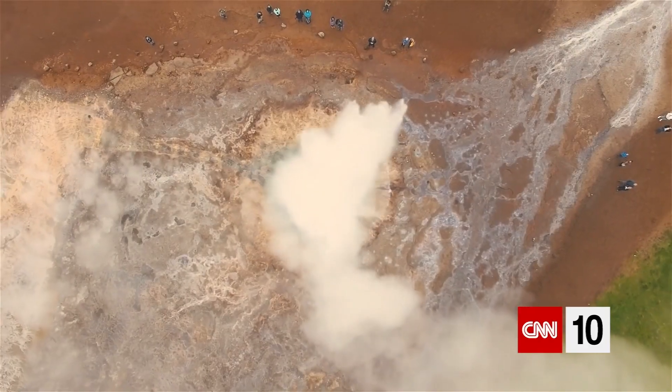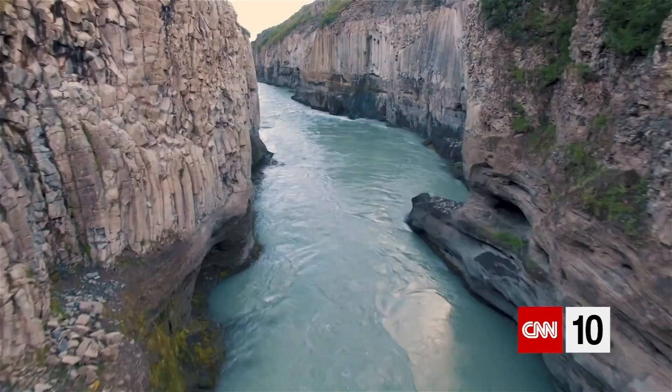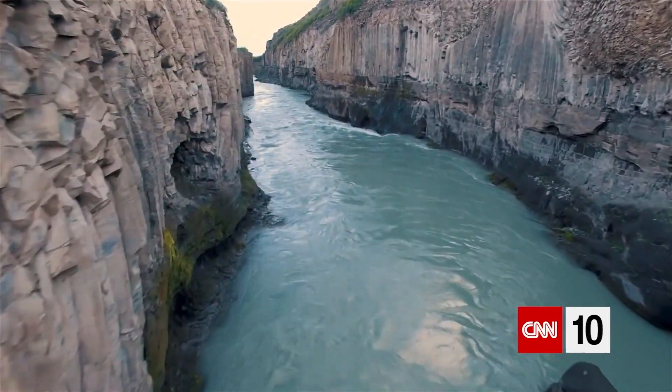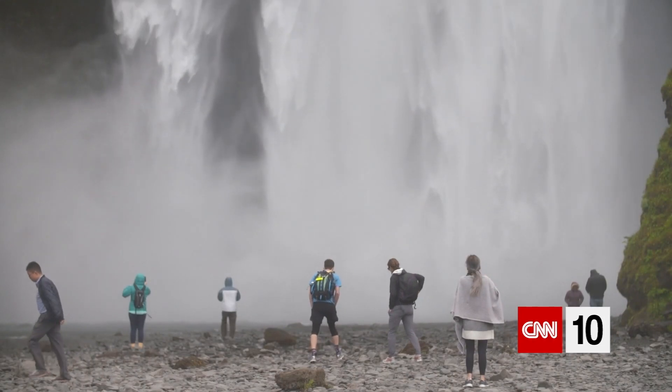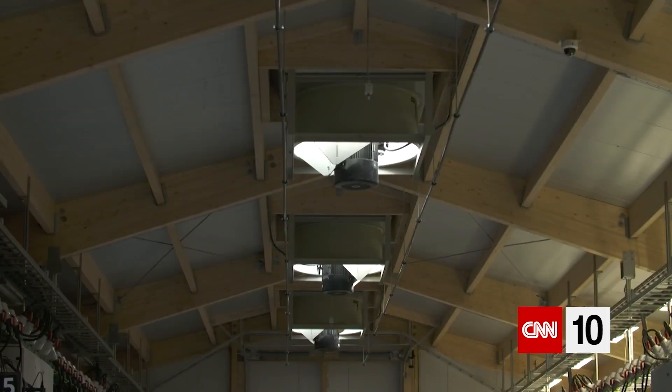Iceland is a volatile, unforgiving landscape — perhaps perfect for bitcoins. It makes this country a fitting location to mine digital gold.